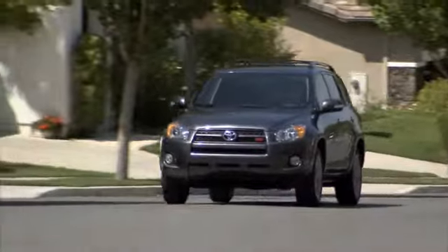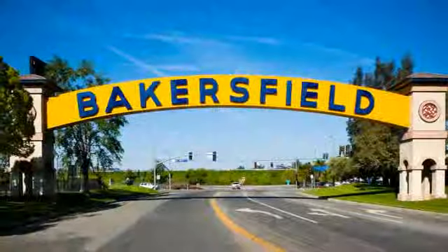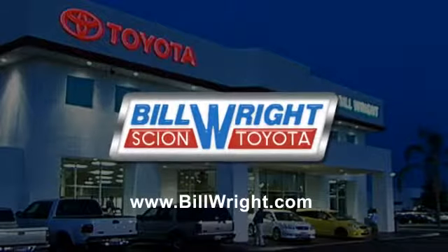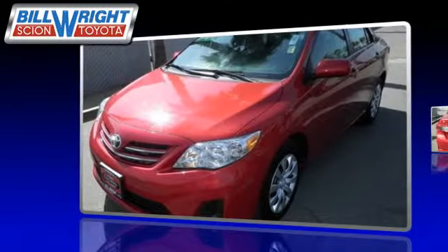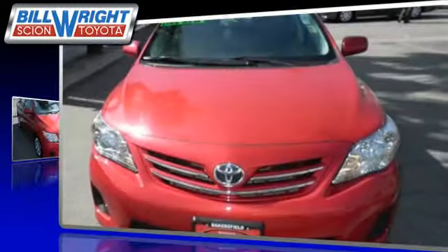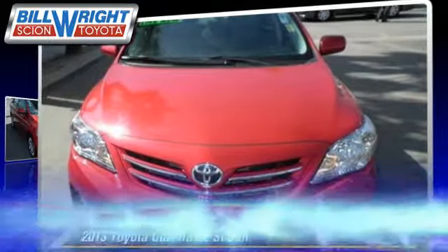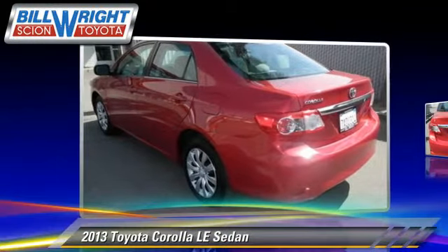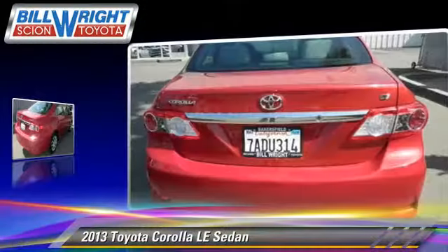Bill Wright Toyota has been serving Bakersfield for over 41 years. Here's another excellent used vehicle: the 2013 Toyota Corolla LE with an automatic transmission. This sedan has fewer than 30,000 miles on the odometer.